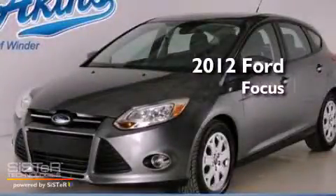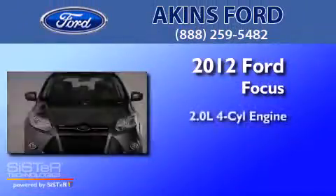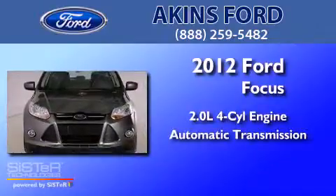This is a 2012 Ford Focus. It features a 2.0-liter, four-cylinder engine and an automatic transmission.